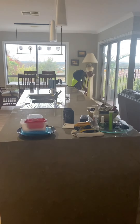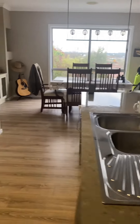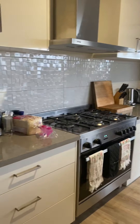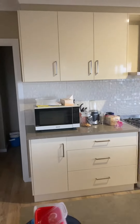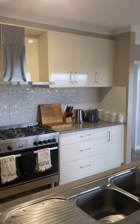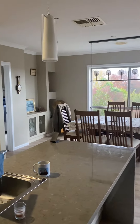Granite bench top, 900 oven, plenty of storage and cupboards. It's a dining suite.